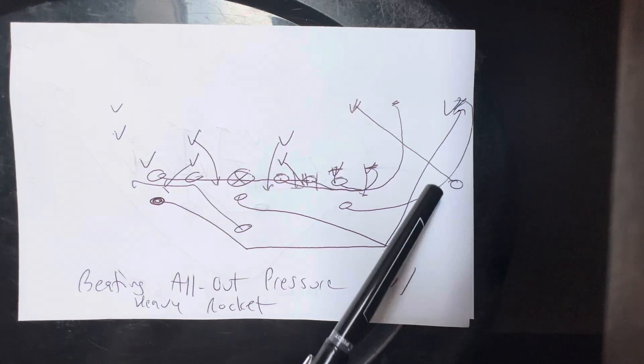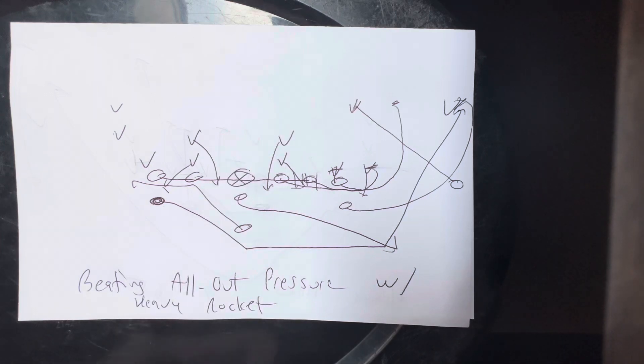What will happen is the receiver will crack the safety. The A-back will block the corner — get his inside knee through the crotch, inside hand to the stomach, force, torque, bounce steps. If he has to kick him out, he'll kick him out: helmet to the left, right forearm, drive him out of bounds.